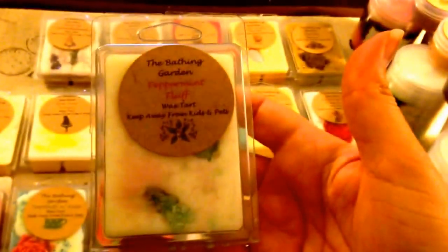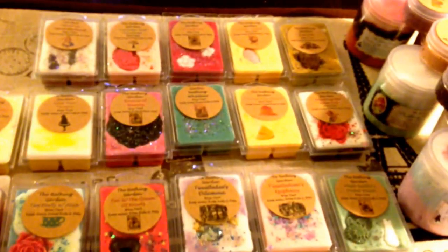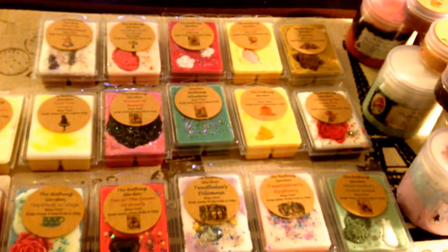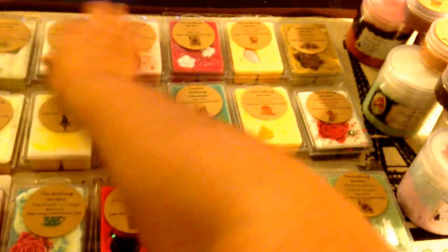Then one of the other freebies I got was Peppermint Fluff. This is one of my favorite scents — I think I did a review on it already. I had one clamshell and it's so yummy, I just love this one. So this is not part of the Alice theme, it was just a freebie but much appreciated.